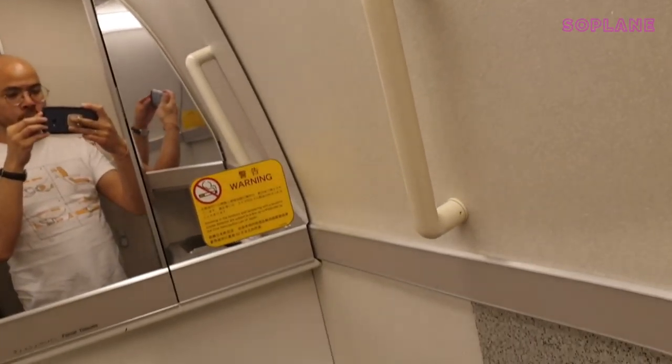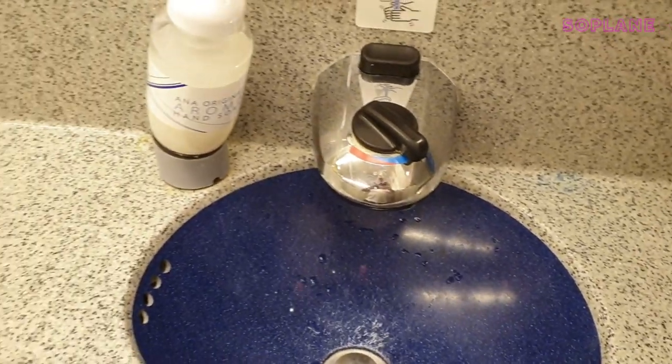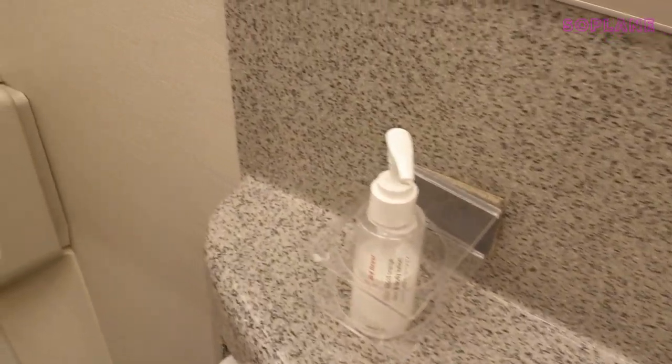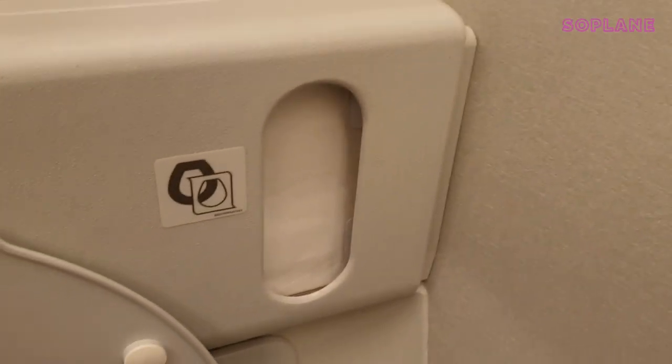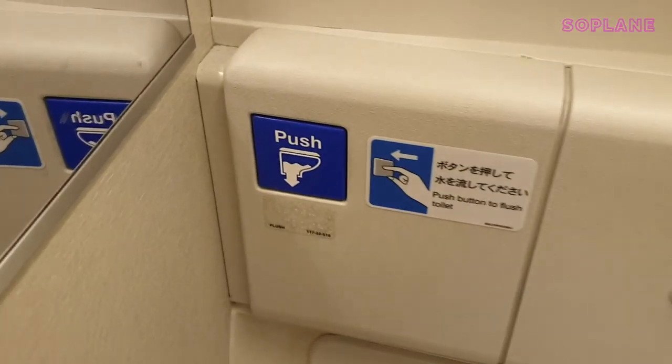The toilets were kept super clean — you could see the flight attendants cleaning them on a regular basis. The hand wash had the signature ANA smell, which made it smell like a spa. There was also a bottle of hand cream and seat covers. It's also great for narcissists because there were mirrors everywhere. Let's check out the flush.